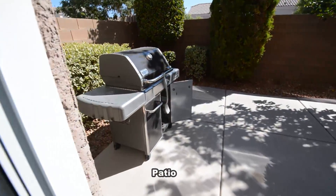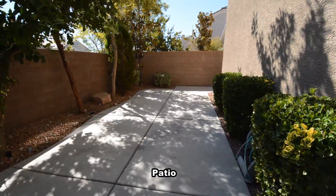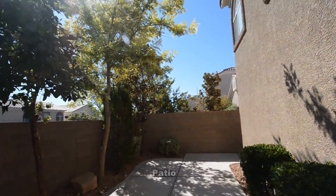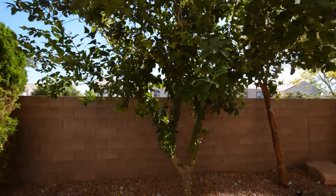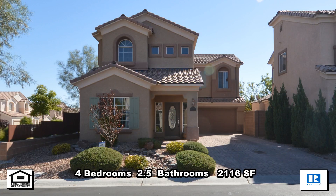The backyard has a large patio. This four bedroom, two and a half bath house with 2116 square feet is available now for rent.